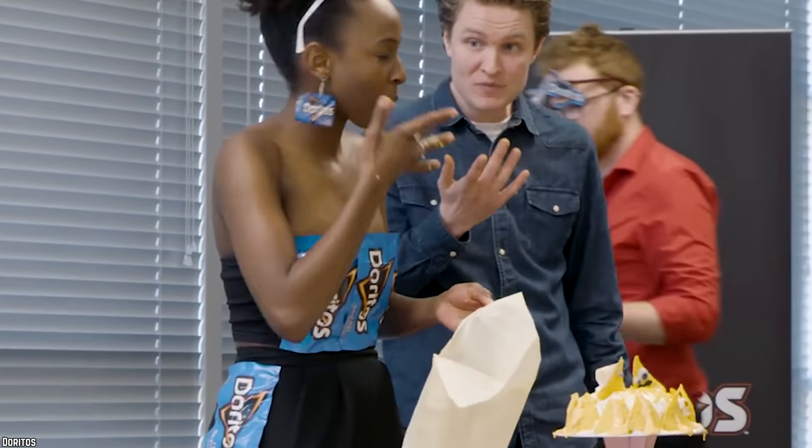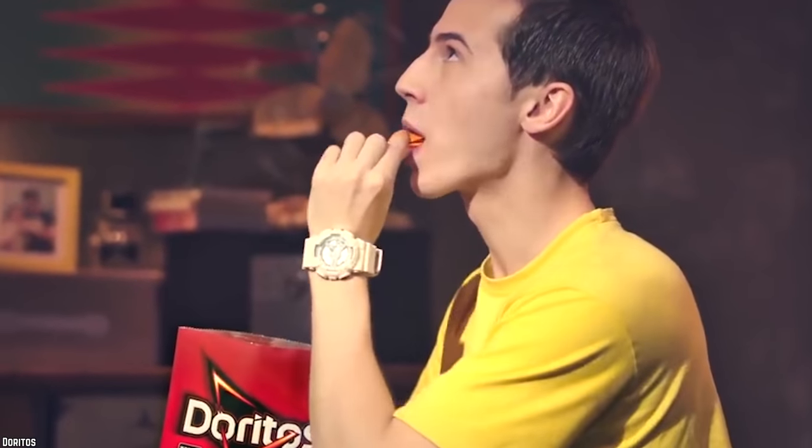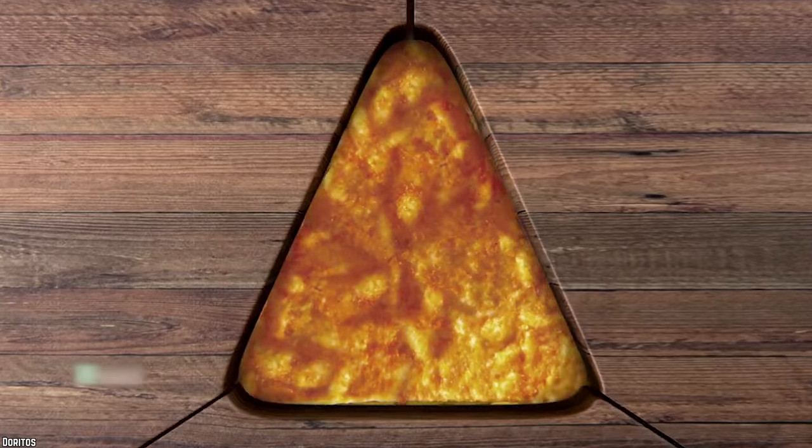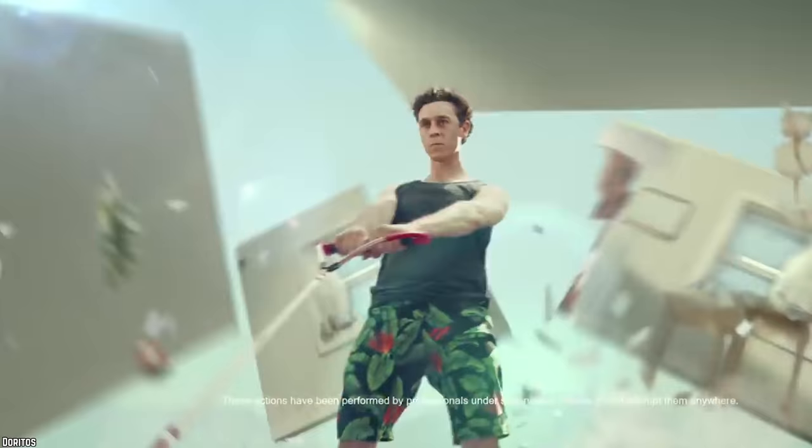These Doritos were really tasty and actually turned out to be pretty popular. Unfortunately, they were only ever meant to be limited edition, and so, like all good things, their production inevitably came to an end. Hopefully Doritos brings them back one day, because we have yet to find another Doritos flavor that can rival these in heat.